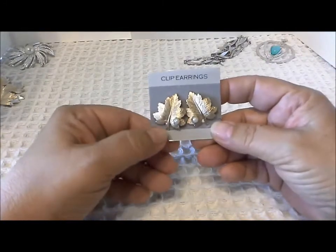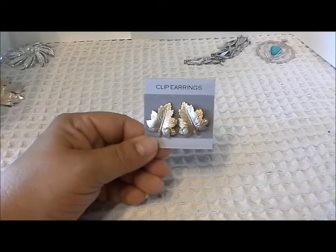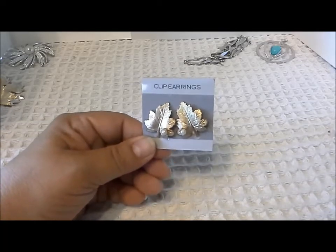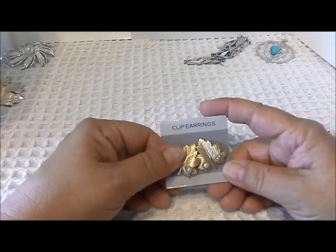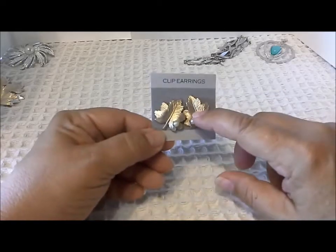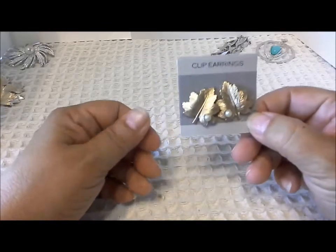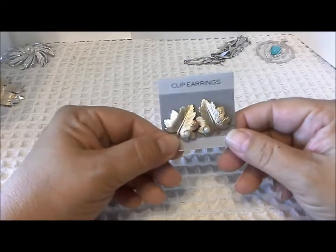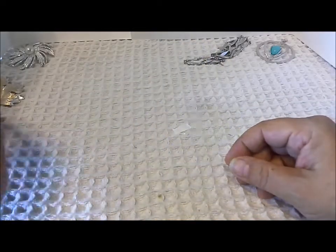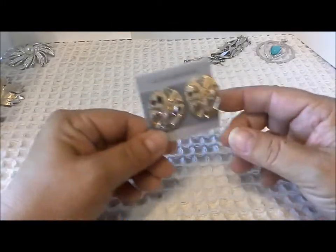These earrings from Sarah Coventry are part of the Whispering Leaf set. There's Whispering Leaves one and Whispering Leaves two, and then there's the Whispering Leaf set. This set also contains a large pin with a pearl. It's gold-tone and I already have the complete set, so this is another duplicate, but I'll probably look to resell it.